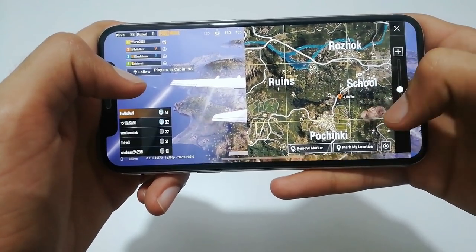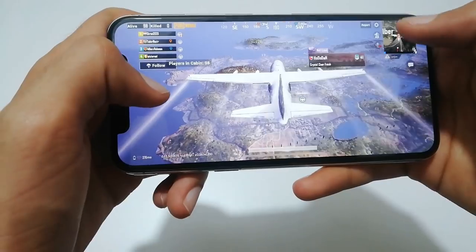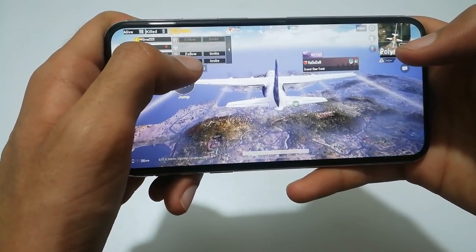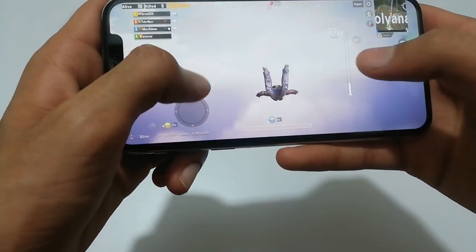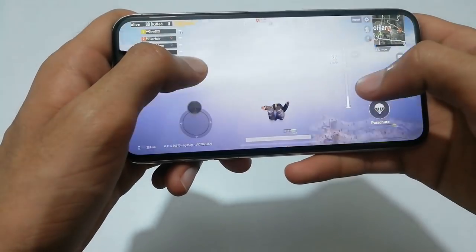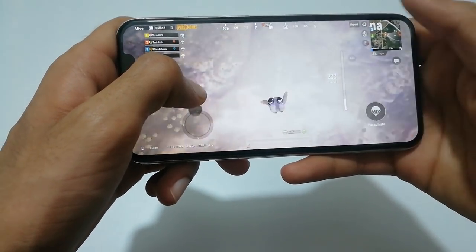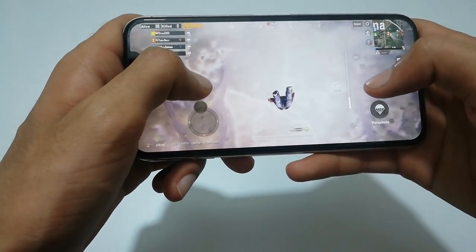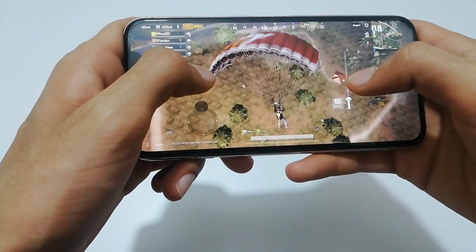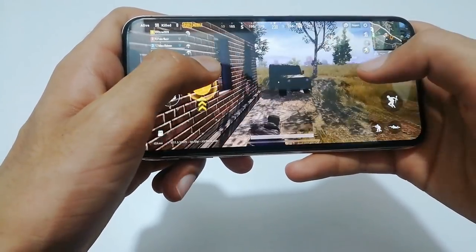I decided to jump somewhere. I'm not going to play this game fully — I'm just going to give you a review of how it plays on this mobile phone: whether it is very smooth or has any type of shutter lag or frame drops. You can see that it is playing very smooth.